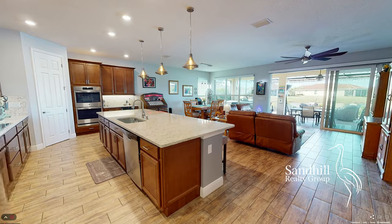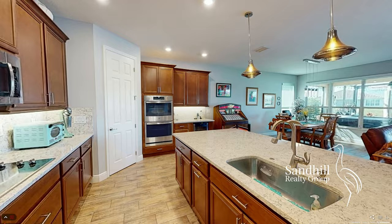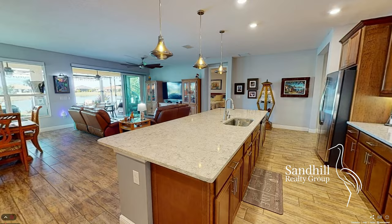Enter into the large open family room to see plenty of sitting space, a dining area, custom lighting, and a stunning kitchen that overlooks it all, perfect for entertaining.